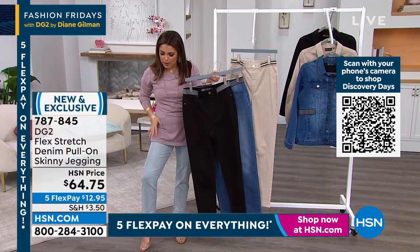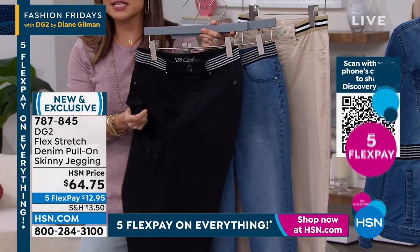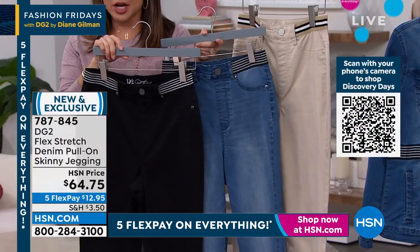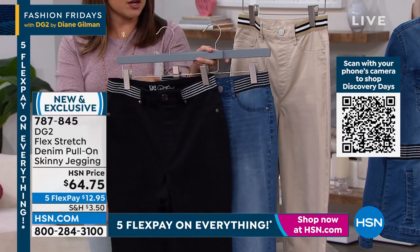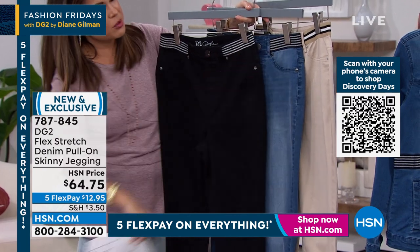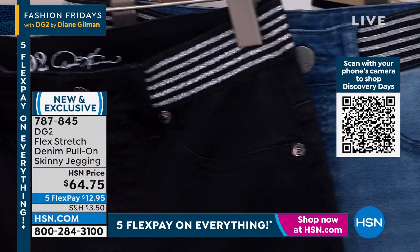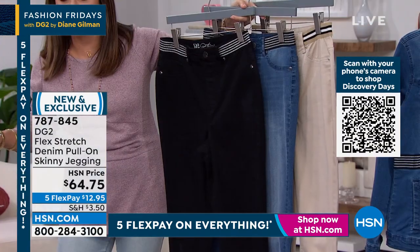It's almost like it molds to your body. It moves with you, and the softness is incredible. This is a brand new style using that beloved Flex Stretch, and we have three gorgeous colors: black, mid-tone, and a great taupe. The waistband has that really fun metallicized threading on the black and mid-tone. These are a pull-on — no buttons, no zippers.